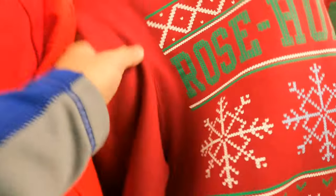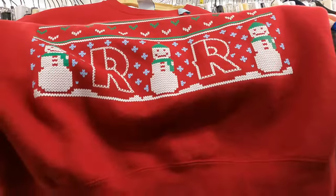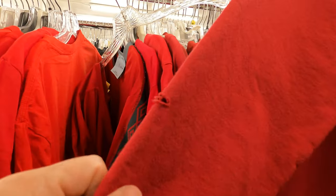This Christmas sweater is actually a college sweater for Rose-Hulman Institute of Technology in Indiana. I love grabbing these Champion eco-fleece sweaters, especially the collegiate ones. This one had good color and zero fading, still looks new - but it had a hole that someone cut into it, so I had to put it back.